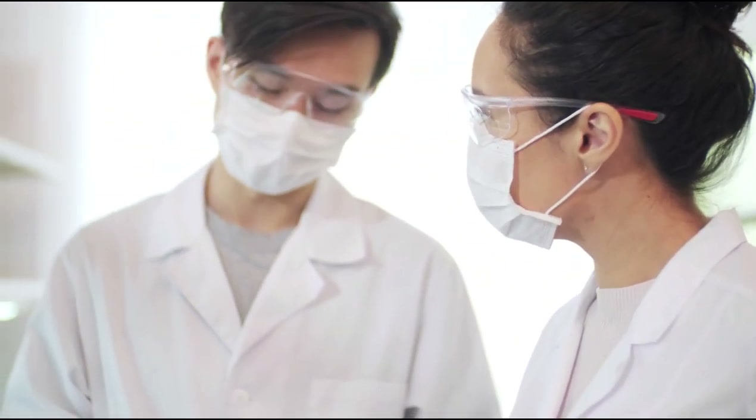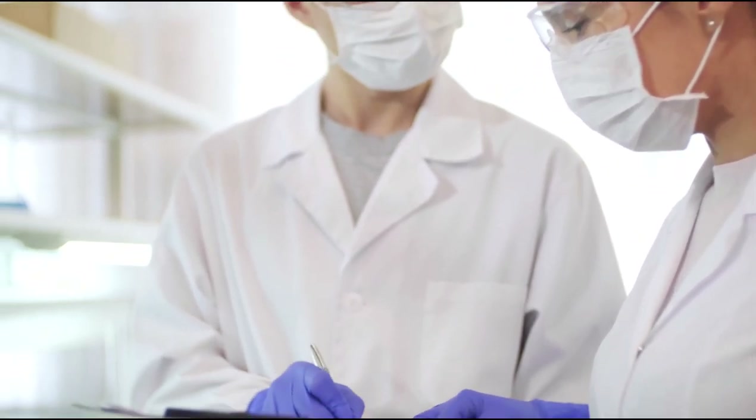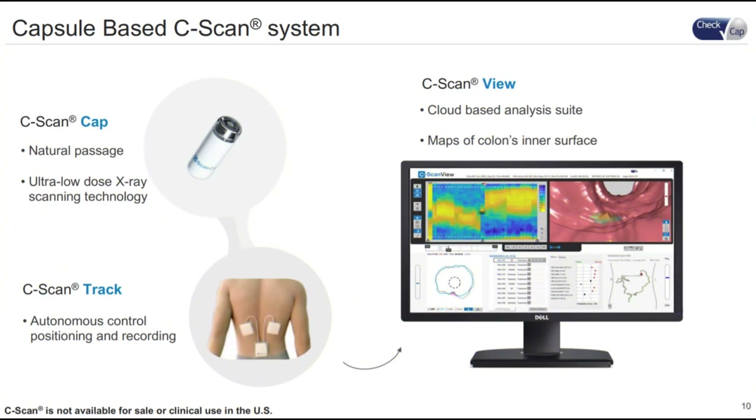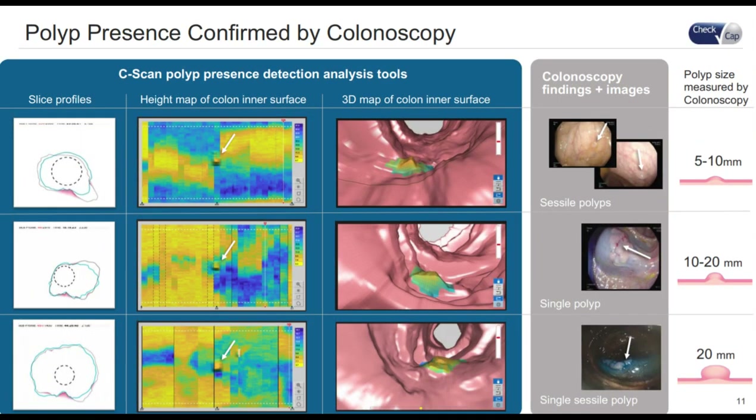CheckCap Limited is a company that creates a screening device for colorectal cancer. Their goal is to find polyps before they possibly transform into cancer. It does this through its C-Scan medical device, which is the only preparation-free test able to do so. C-Scan is a capsule that the patient takes and it passes through the body normally. While doing so, it scans the wall of the gastrointestinal tract and relays the information to the tracking system worn on the person's back. This data is then sent to physicians and can be used to create two-dimensional and three-dimensional maps of the person's inner surface of the colon.